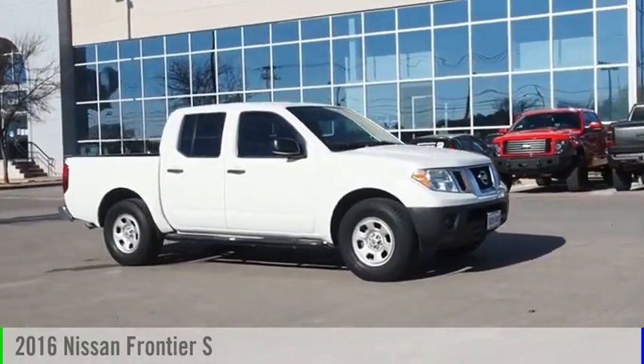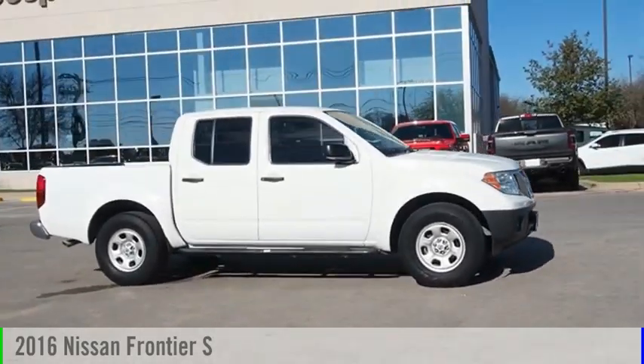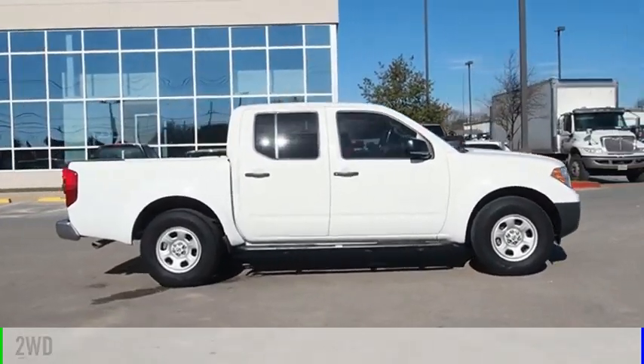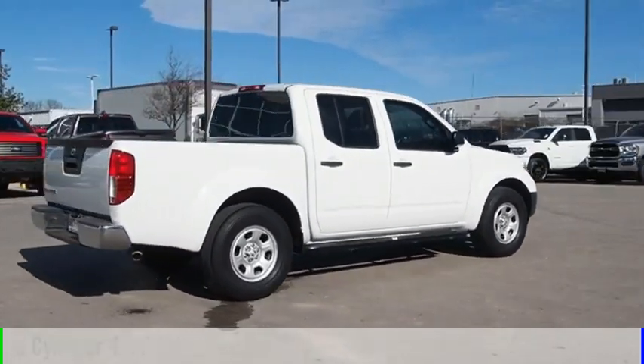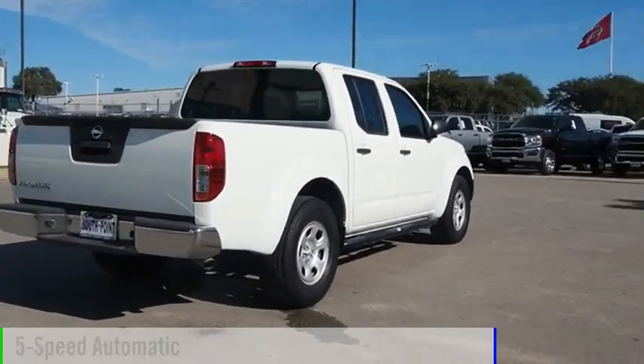Take a ride in the 2016 Frontier. This vehicle is powered by a two-wheel drive, six-cylinder, 4.0-liter engine and comes with a five-speed automatic transmission.